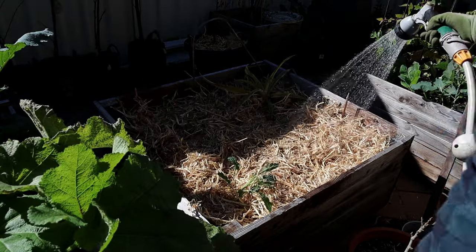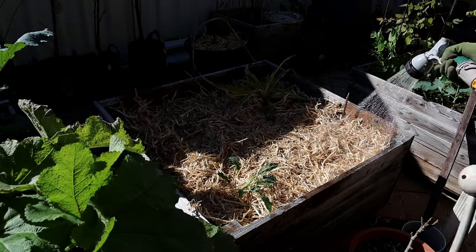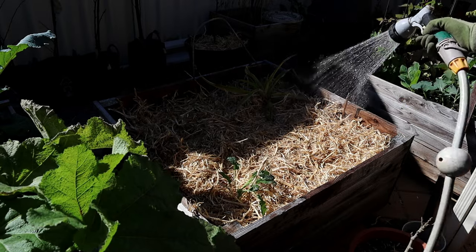I always wet down the mulch afterwards — it helps it stay in place because this mulch does like to fly around in the wind.